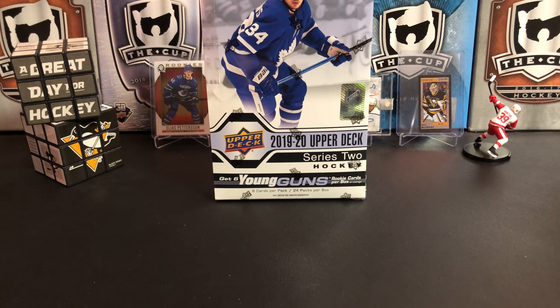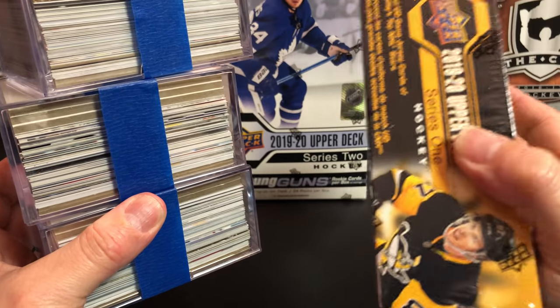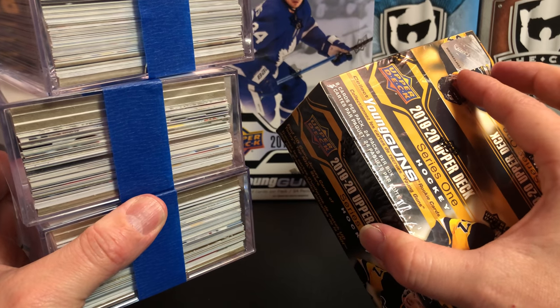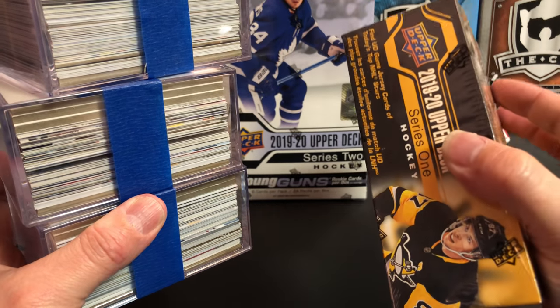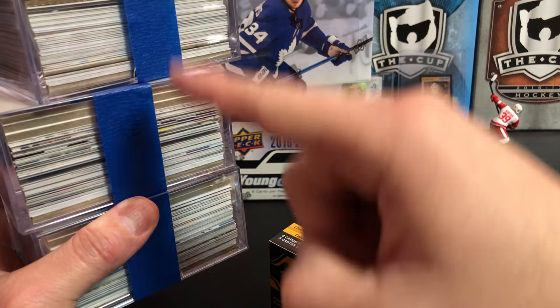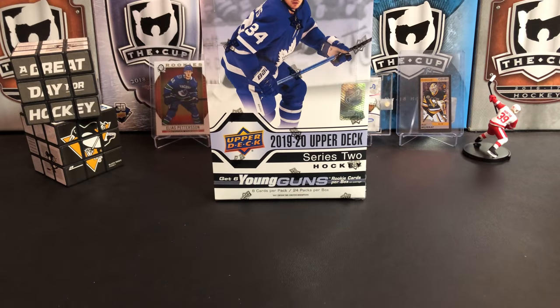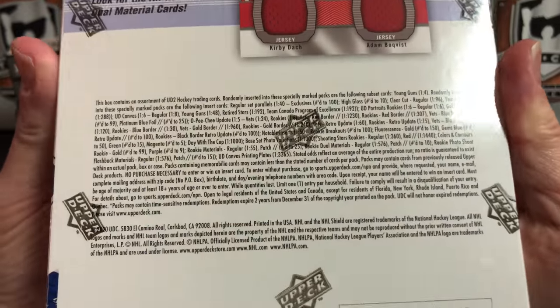Before we do that, just a quick reminder: this is your last chance to enter the drawing. February 28th entries cut off, so if you haven't entered yet, follow the directions in the description below to learn how you can win this 1920 box of Series 1 retail, which should have six Young Guns in it. It'll be sent out unopened, or you could win one of three lots of cards, each with a Beckett high value of over $150. Check out the description below to enter.